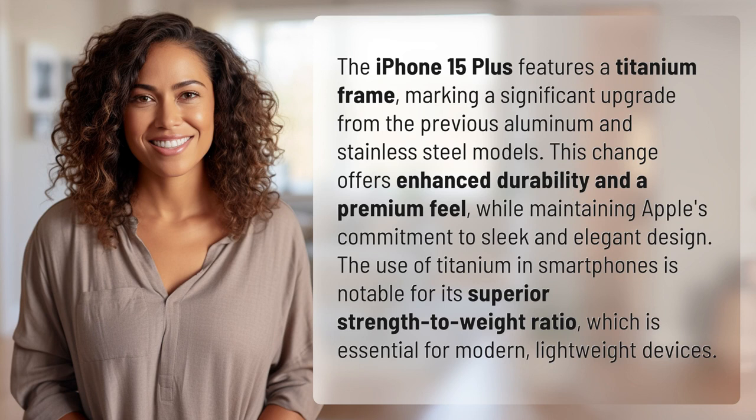The iPhone 15 Plus features a titanium frame, marking a significant upgrade from the previous aluminum and stainless steel models. This change offers enhanced durability and a premium feel, while maintaining Apple's commitment to sleek and elegant design. The use of titanium in smartphones is notable for its superior strength-to-weight ratio, which is essential for modern, lightweight devices.